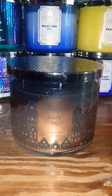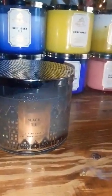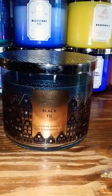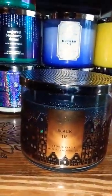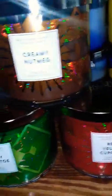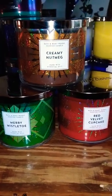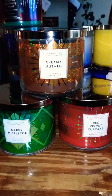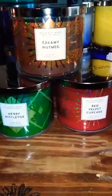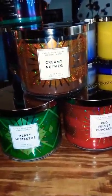I got one standalone black tie — this is my first time trying black tie. I could not get over the packaging; I love it and the black wax, it was just beautiful. And then I got these three in the same kind of packaging: creamy nutmeg, Merry Mistletoe, and red velvet cupcake. This is my first time getting any of these three — well, actually I got Merry Mistletoe a few years back when I was still living in California. All three of the scents are amazing to me. I love them.